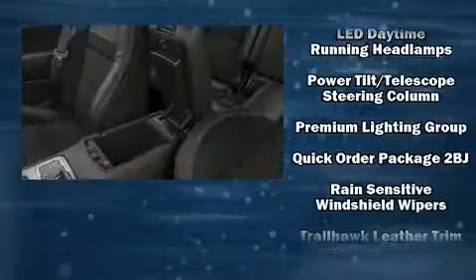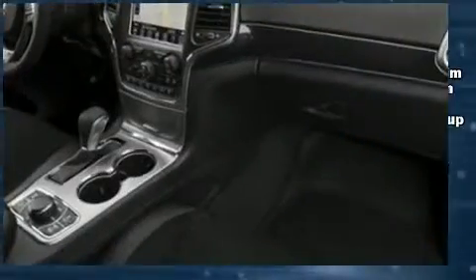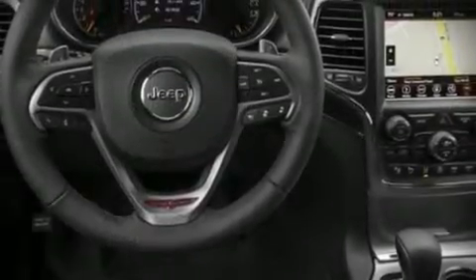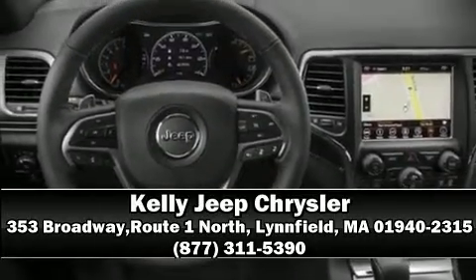Safety and maximum capability are assured via self-leveling rear suspension, which maintains optimal driving geometry. Our sales reps are knowledgeable and professional. Come on in and take a test drive.